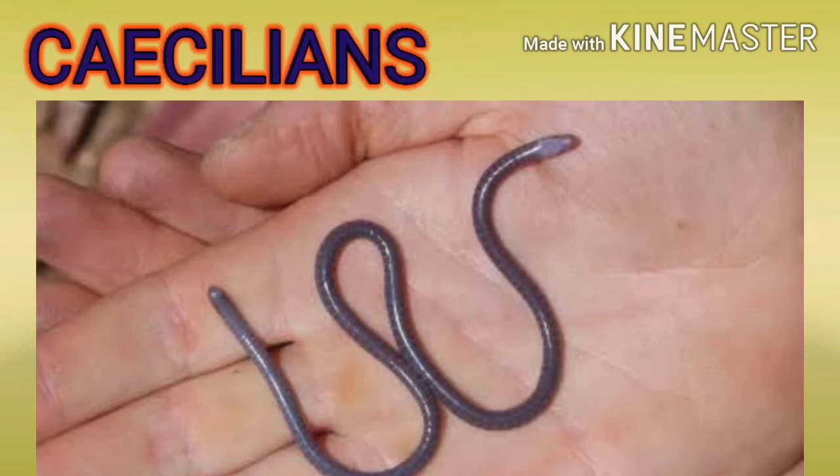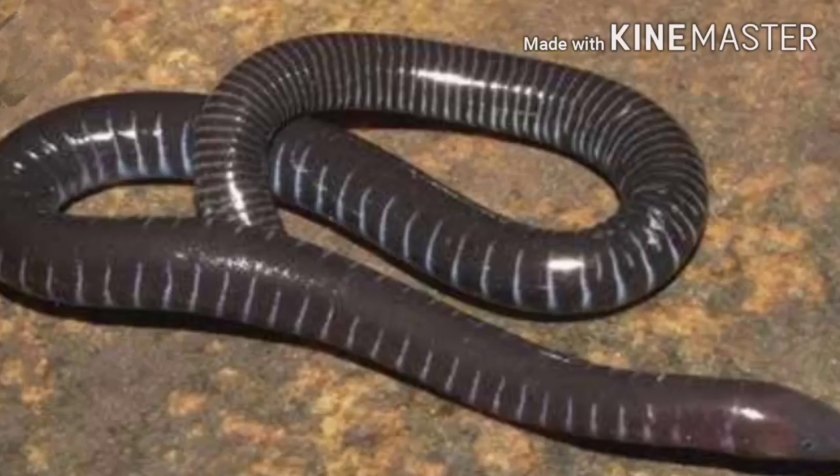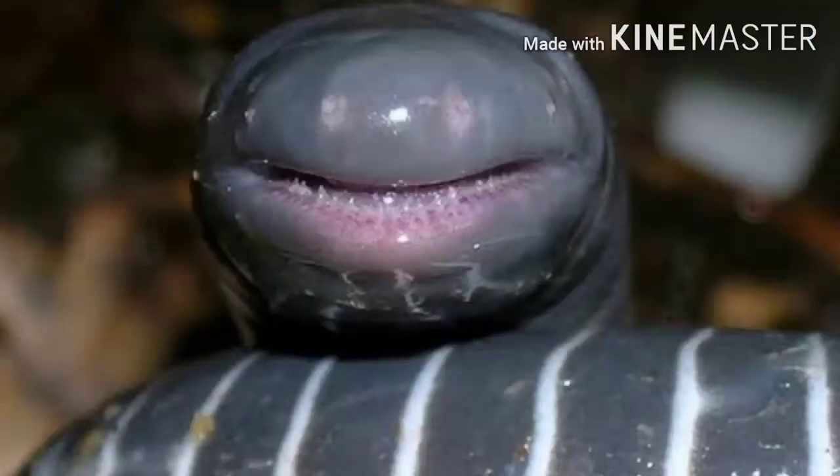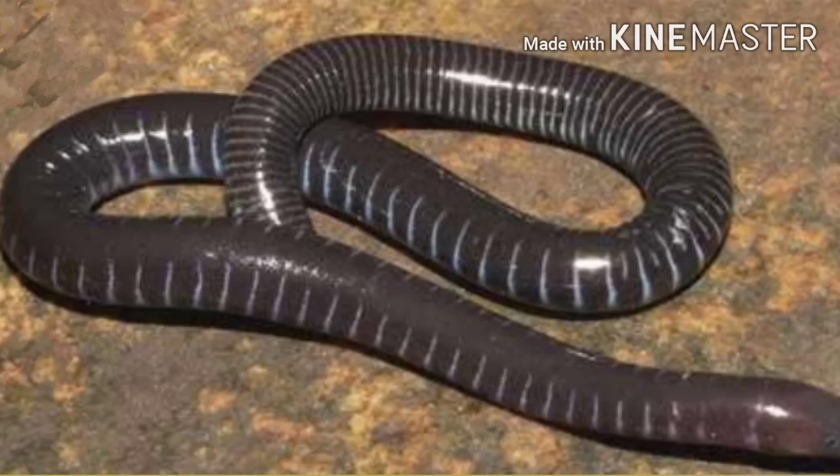Caecilians' skin is smooth and they burrow like earthworms. Their jaws have teeth. There are a lesser number of species, around 75.